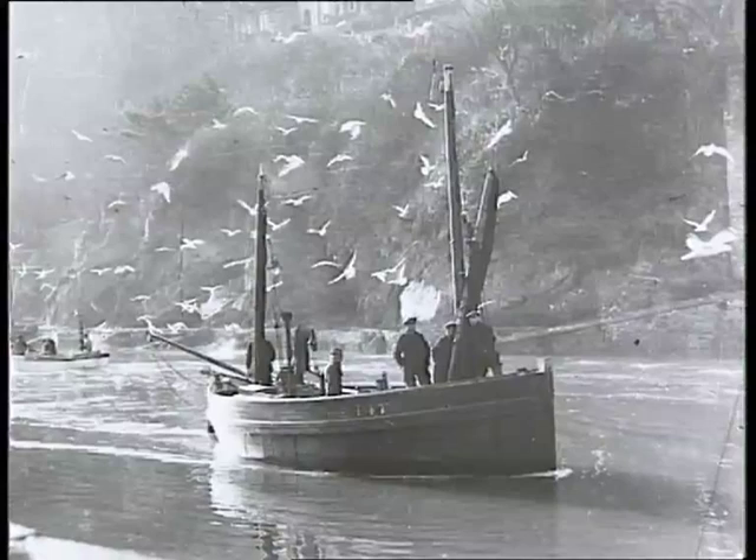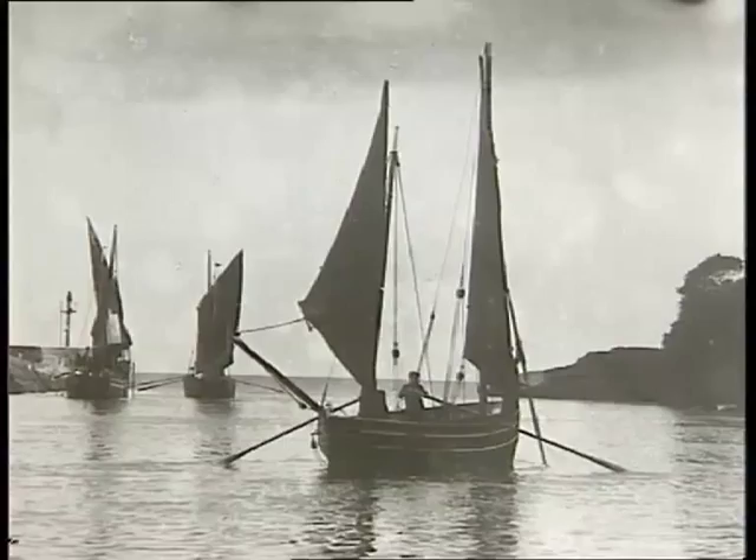The heyday of the lugger was in the late Victorian era. Their neatness and efficiency helped them corner the market in fishing the local waters. But when the marine engine replaced the sail, the lugger's days were numbered.